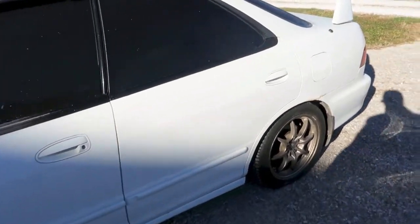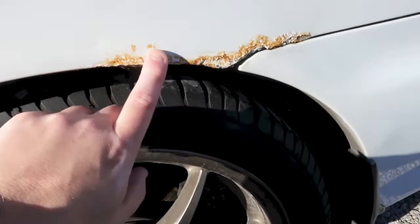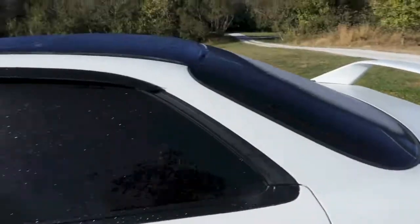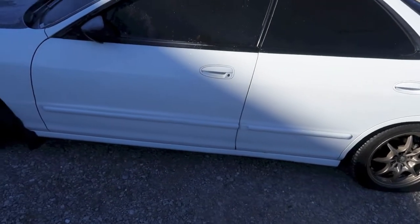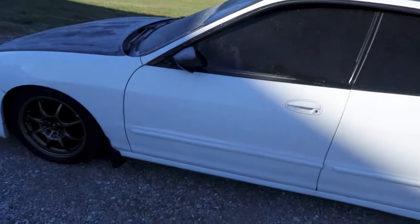The only other issue with the actual body — like I said, there's one or two little dings — and then you have your typical little bit of rust starting right where the bumper meets the body. As it goes for the interior, it's got one of those crappy car alarms that doesn't work all the time.